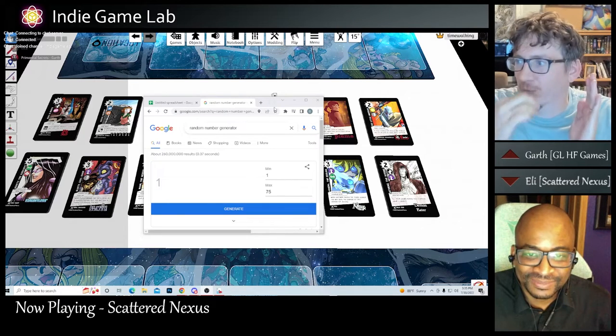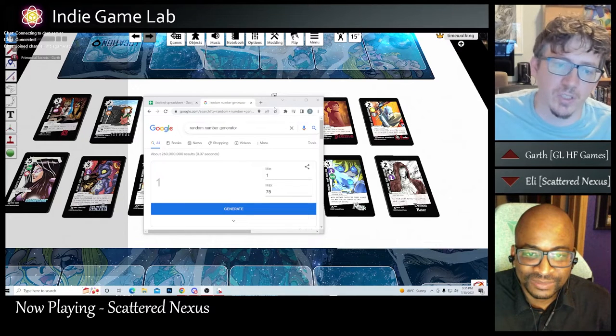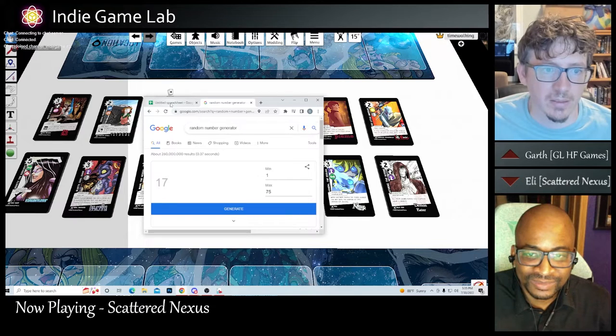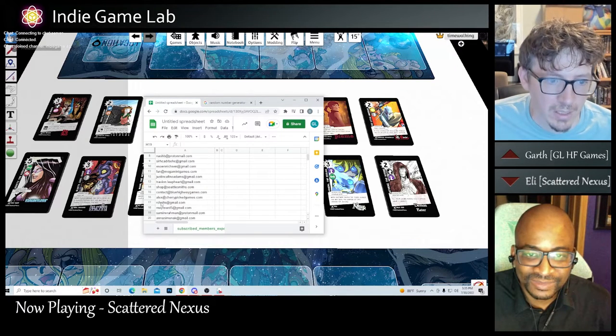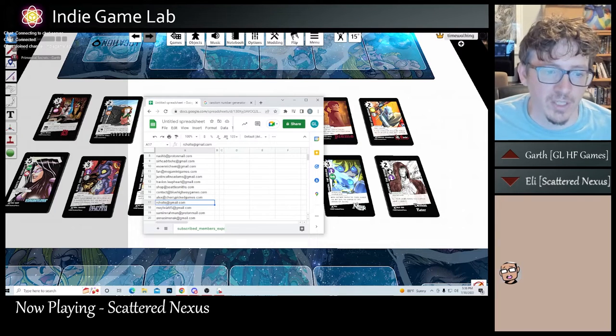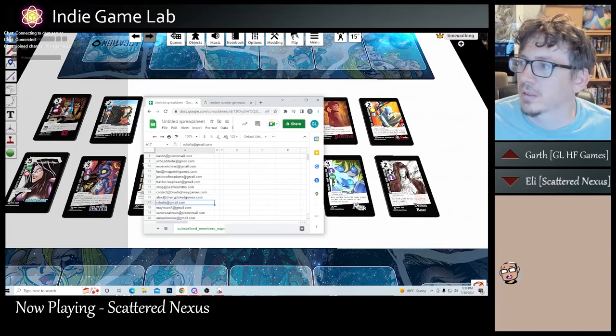I want to hijack the stream for just a second before we get going, because I have a giveaway for Primordial Secrets that I promised, and I just don't want people to think I'm cheating, so I wanted to do this on stream. At least Joe is watching right now so we can make sure everything is above board. Number 17 — R. Cholte is getting a free t-shirt. Congratulations! I will email you with the details.